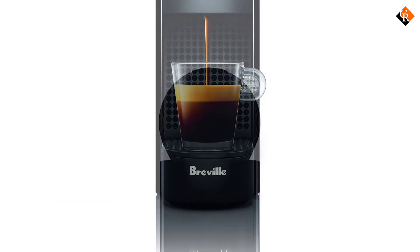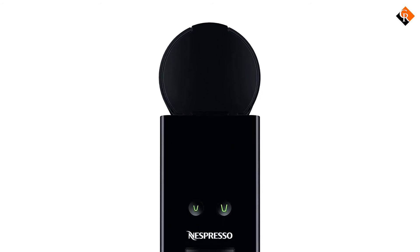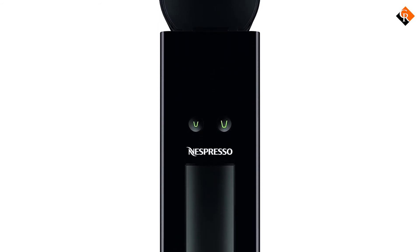To save energy, this machine features a 3-minute eco-mode which automatically shuts off the device after 9 minutes of inactivity.